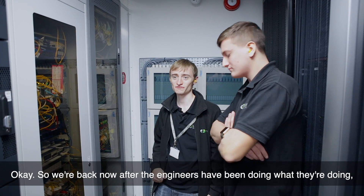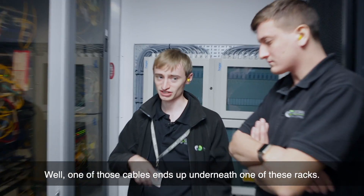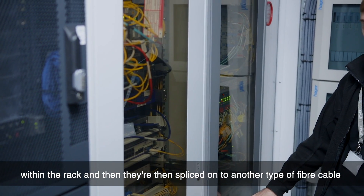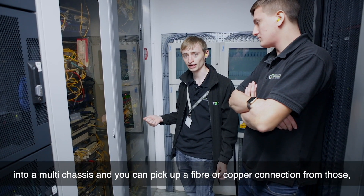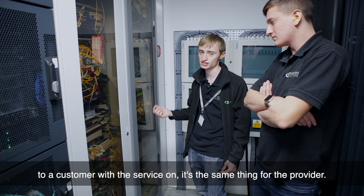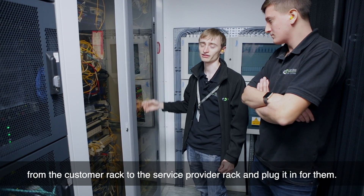So we're back now after the engineers have been doing what they're doing. We're in front of one of the racks for one of our providers. As you saw before, underneath the floor we had that large splice box, where one of those cables ends up underneath one of these racks. What happens is they take those fibre cables into further splice boxes within the rack, and then they are spliced onto another type of fibre cable, which then go into NTEs. Those NTEs are just like little cards that go into a multi-chassis, and you can pick up a fibre or copper connection from those — that's how the carrier delivers the circuit onto a piece of cable for a customer. The same kind of thing that we do, where we deliver a cable to a customer with the service on, it's the same thing for the provider. So all we do then is, if there's an order, we literally just run a cable onto the top of those cable trays we showed you, from the customer rack to the service provider rack, and plug it in for them.